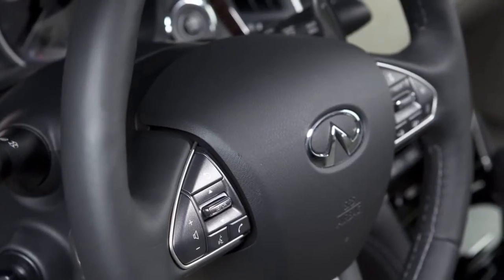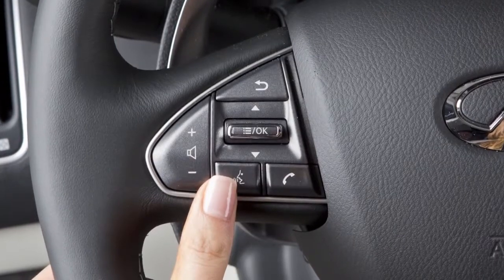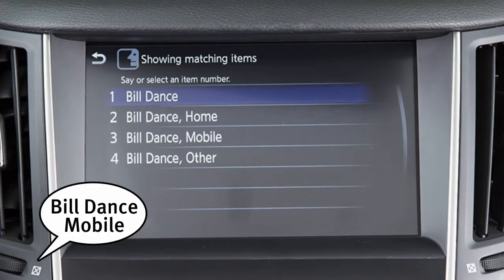You can also use voice recognition to make a phone call. To do this, press the talk button on the steering wheel and say "call," followed by the name of the phone book entry. A list is displayed with possible matches. Speak the number of the entry you wish to dial.